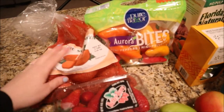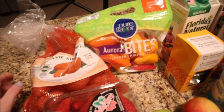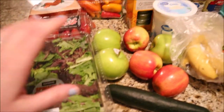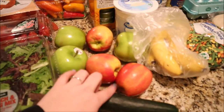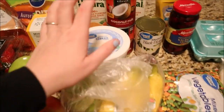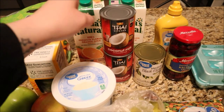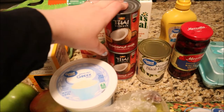Starting with the produce from Walmart — I got some sweet potatoes for my sweet potato avocado toast, some mini bell peppers, strawberries, spinach and spring mix for salads. We also got three Granny Smith apples and three Pink Lady apples, a cucumber, bananas, and some Greek yogurt.